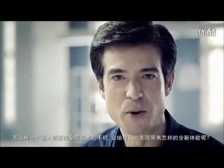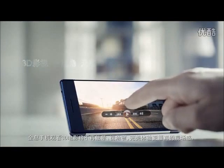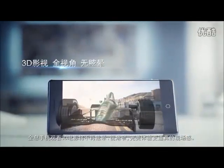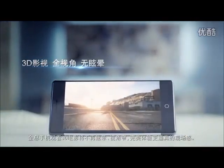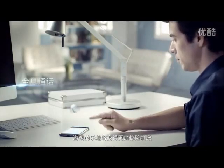So what new user experience will such an innovative holographic smartphone bring us? No more dizziness or narrow viewing angles when watching videos in 3D — a truly immersive way to watch videos in 3D. Game playing becomes more fun and thrilling.